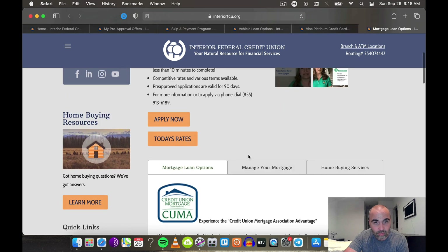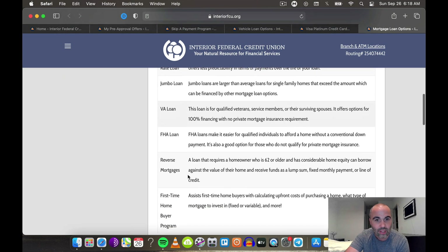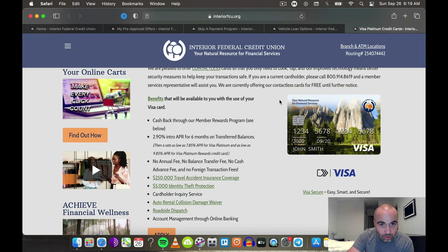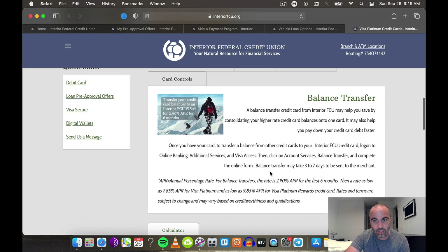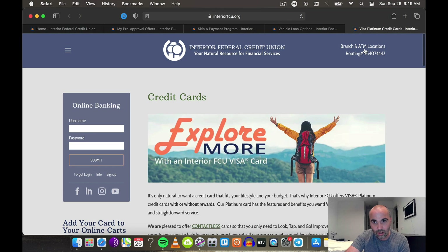They also have mortgage products — your pre-approved application will be good for 90 days. They do adjustable rate, jumbo, VA, FHA, and first-time home buyer programs. Interior Federal Credit Union is very popular on the credit boards because of how easy they make things to get. On the credit cards: no annual fee, no balance transfer fee, no cash advance fee, no foreign transaction fee — sounds a lot like Navy Federal. The limits won't be as high though, with a max of 25K. There's a 2.9% intro APR for six months on balance transfers.